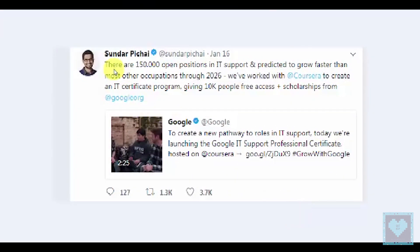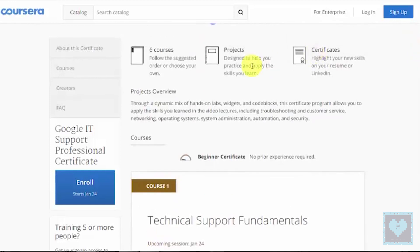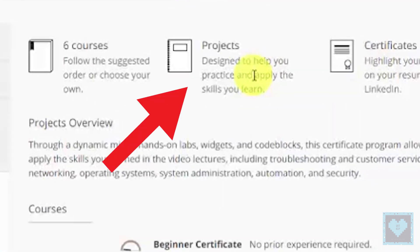This is perhaps a great initiative taken by Google to help job seekers. Furthermore, the program will be conducted online, making it accessible to anyone, anywhere. The course will also include projects to help students practice and enhance their skills.